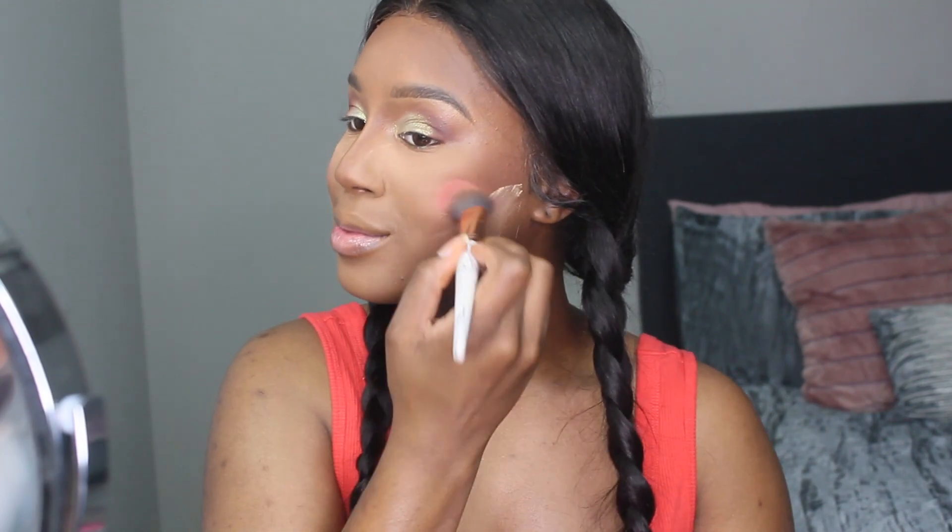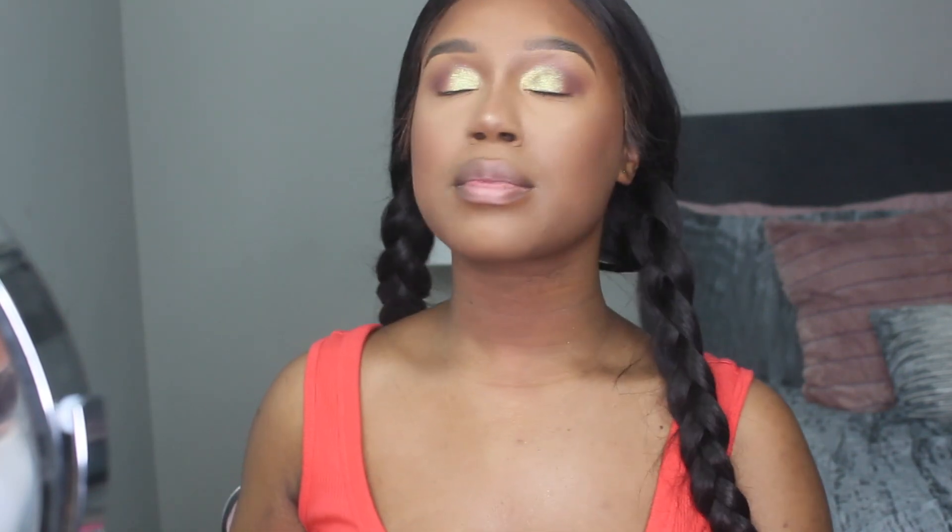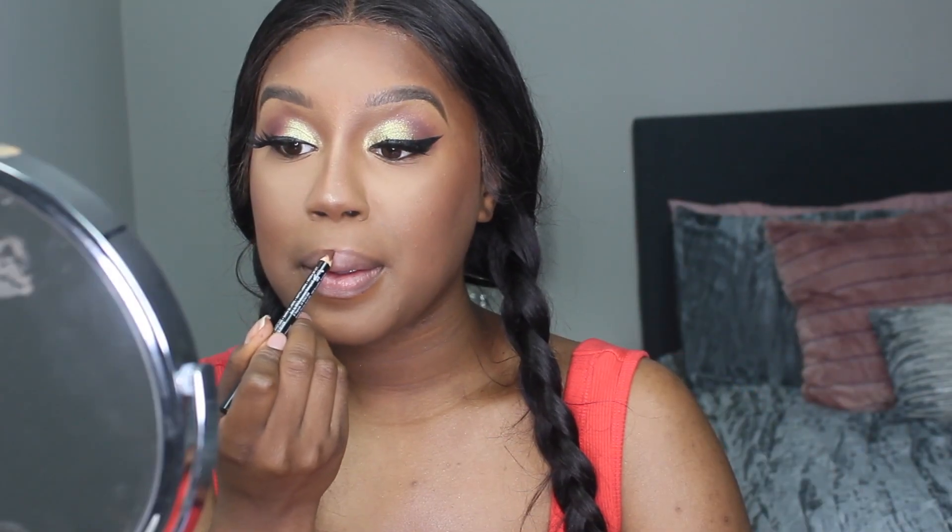Now I'm just adding some Orgasm blush by NARS — I'm using this because it has a sheen to it, so it gives me a little bit of color. I don't really like highlight on my face anymore; I just prefer highlight on my nose. I typically use a blush with a little bit of sheen, and then I'm using my iHeart Revolution spray and just spraying that all over.